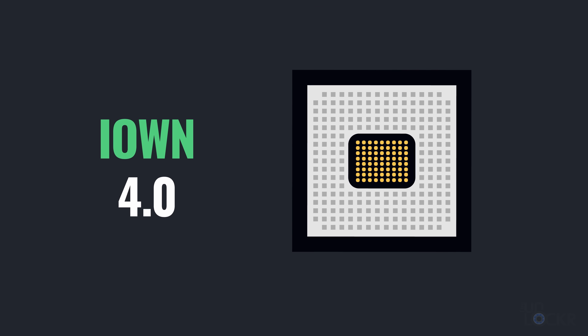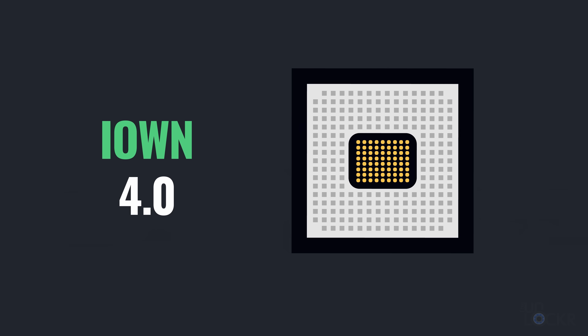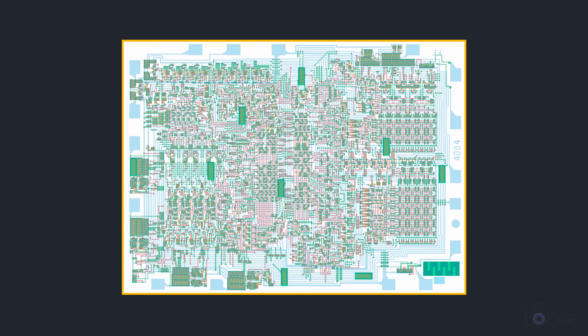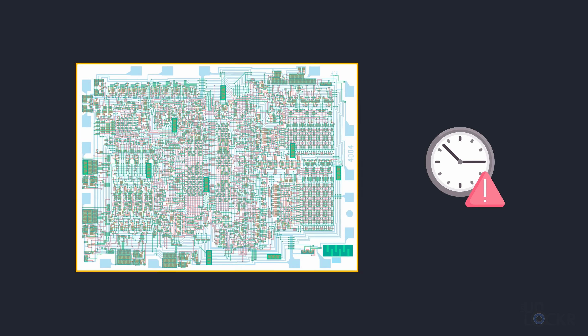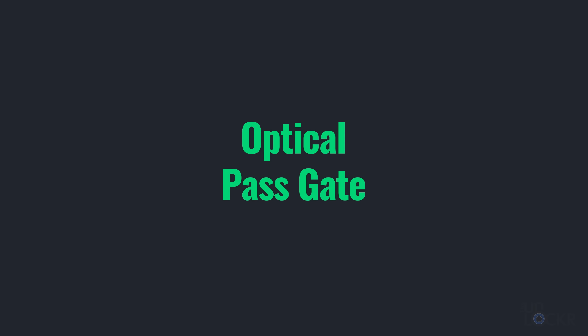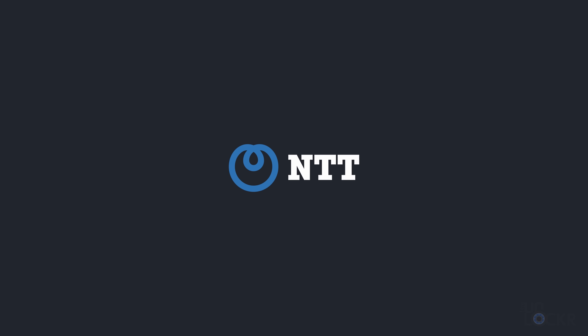Then in the final phase, IOWN 4.0, the next step is to actually replace the transistors in the chip itself — what they call optical intra-chip connections. The usual logic gate transistors we have right now that make calculations always have a time delay, even if very small, from when the input is applied versus the output responding. These will be replaced with optical pass gates that can give results instantaneously and with much less power consumption. NTT is already evaluating these optical pass gates, albeit with a very small number of bits, but it's on its way.